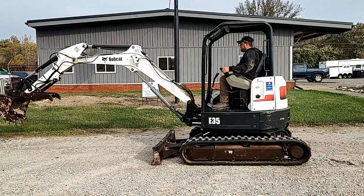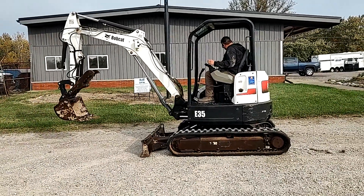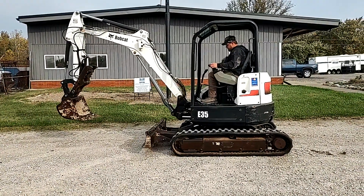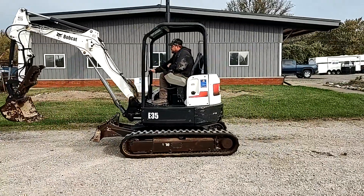This machine starts and runs just like it should. I'll give you a quick demo here of it. Going to sell this machine to you absolute as-is where it is — it is a used piece of machinery. There won't be any warranty of any kind.